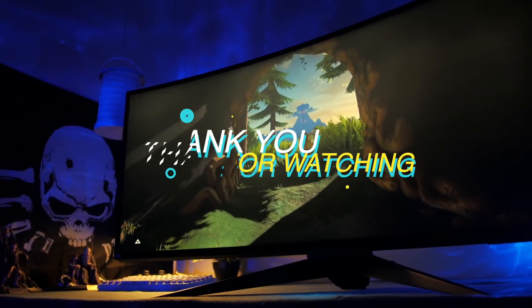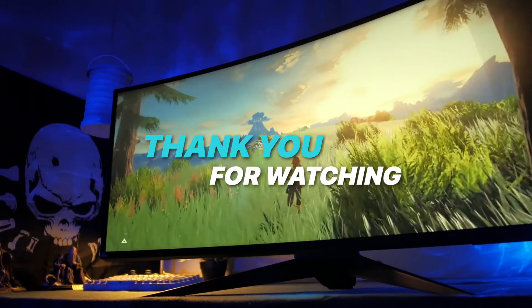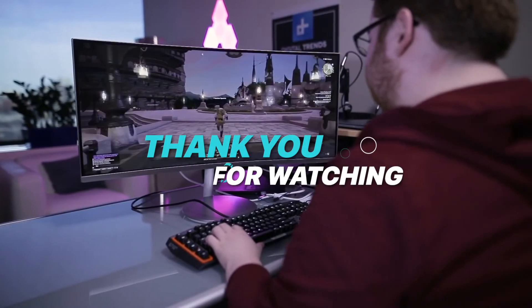Thank you for watching. If you liked the video and want to hear more from us, please subscribe to our channel and hit the bell icon to get notified of our new videos.